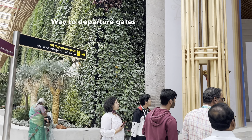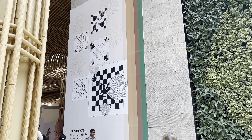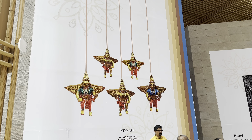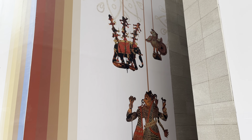Now it's time to go to the departure gates. On the way you can see on the walls there are some beautiful arts and prints, which show the culture and the art forms that have been followed in India for a long time.